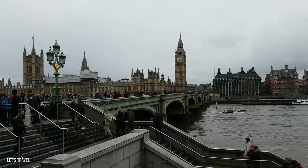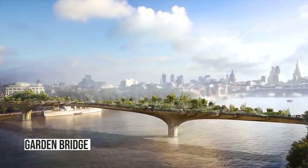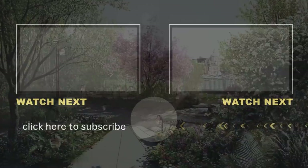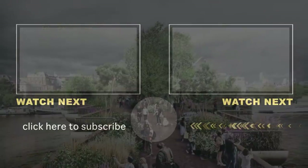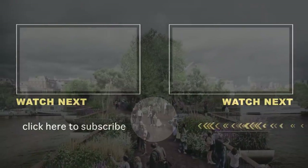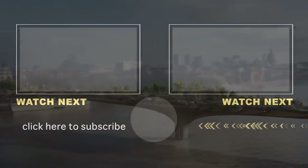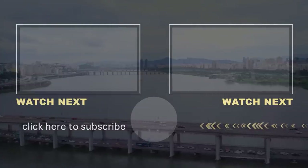Final fact: one of the most expensive bridges to never be built is the Garden Bridge in London. The project was spearheaded by former mayor and current Prime Minister Boris Johnson. By 2017, the planned bridge was cancelled due to the massive projected construction cost of over 200 million pounds. Altogether, 54 million pounds was spent on the failed bridge before a single brick was laid. Thanks for joining us today — we'll see you next time.